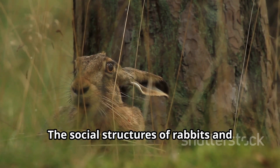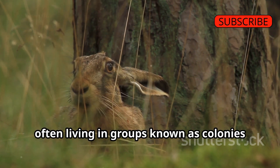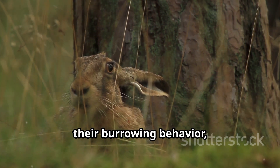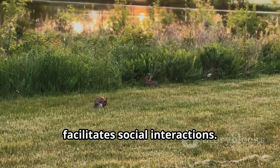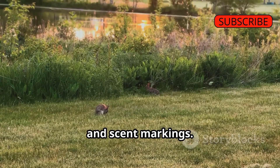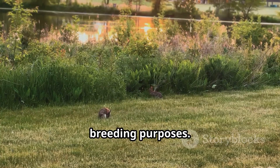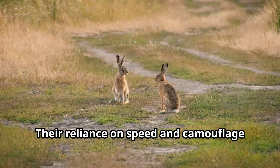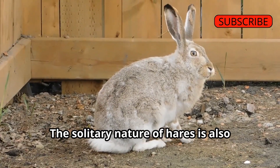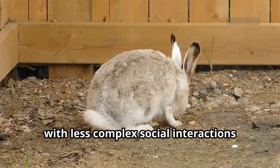The social structures of rabbits and hares also differ markedly. Rabbits are generally more social animals, often living in groups known as colonies or warrens. This social lifestyle is supported by their burrowing behavior, which provides communal protection and facilitates social interactions. Communication among rabbits includes a variety of vocalizations, body postures, and scent markings. Hares are more solitary creatures, typically coming together only for breeding purposes, relying on speed and camouflage rather than social structures for survival.